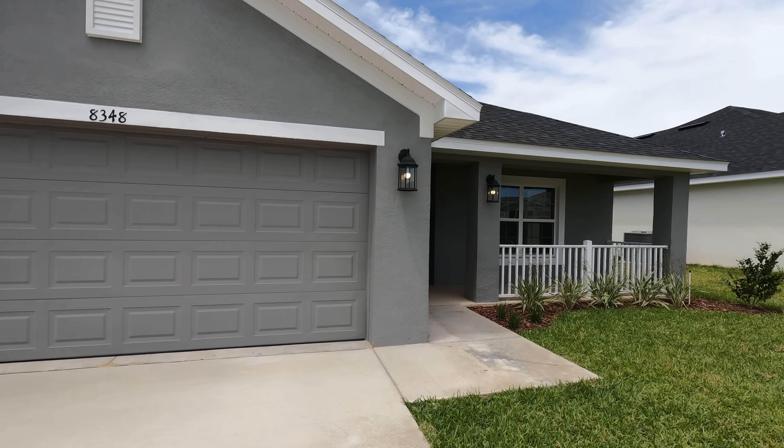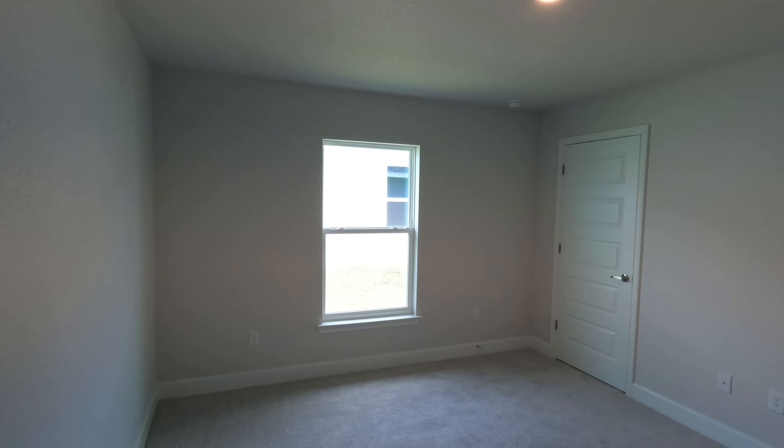Here's bedroom number one — a good size bedroom. And also guys, if you use their preferred lender, they're paying all of your closing costs and they're also going to buy down your rate a little bit as well. So overall, I think this is going to be a really, really good deal for somebody, especially if they need something to move into very quickly. It'd be a really good value for somebody looking for a property like this.